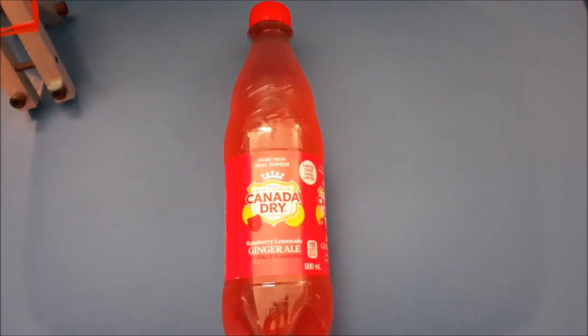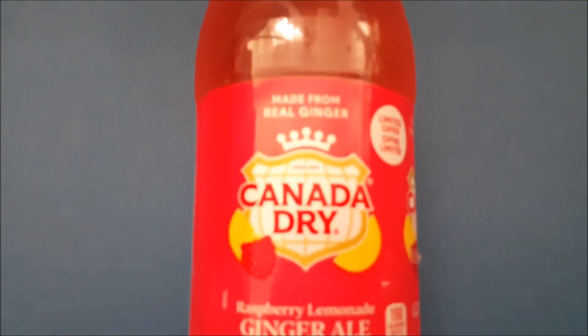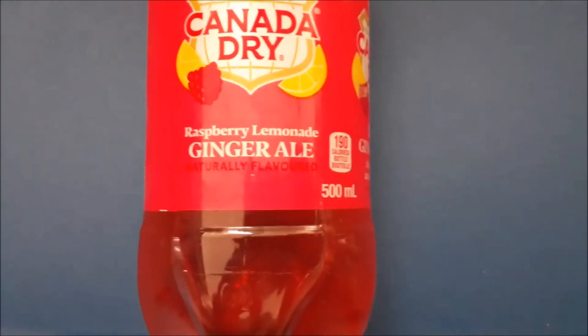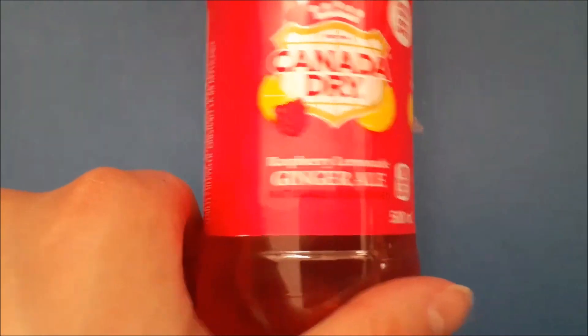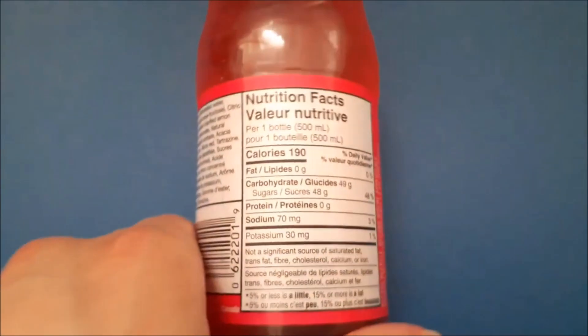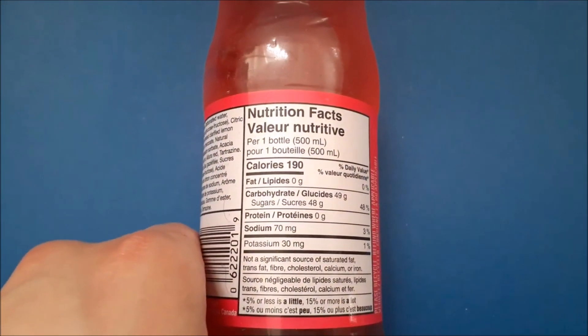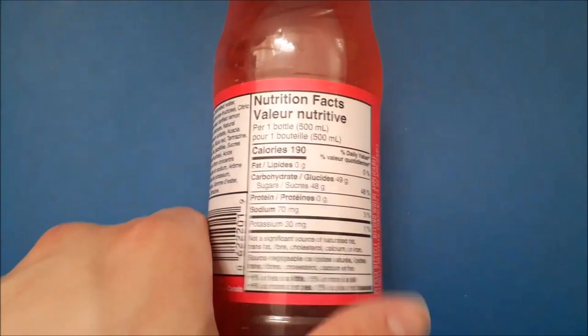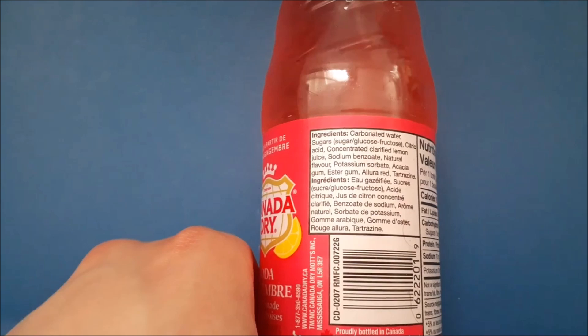Hello, I'm going to review the Canada Dry Raspberry Lemonade Ginger Ale. Naturally flavored, limited offer. 190 calories, 48 grams of sugar — here's the ingredients list.